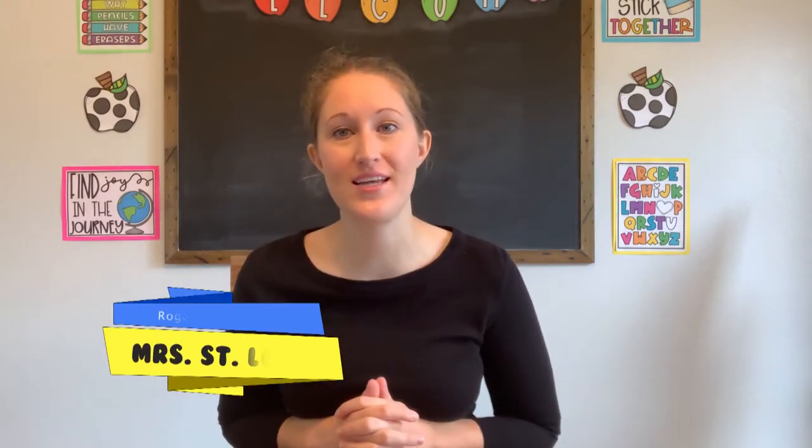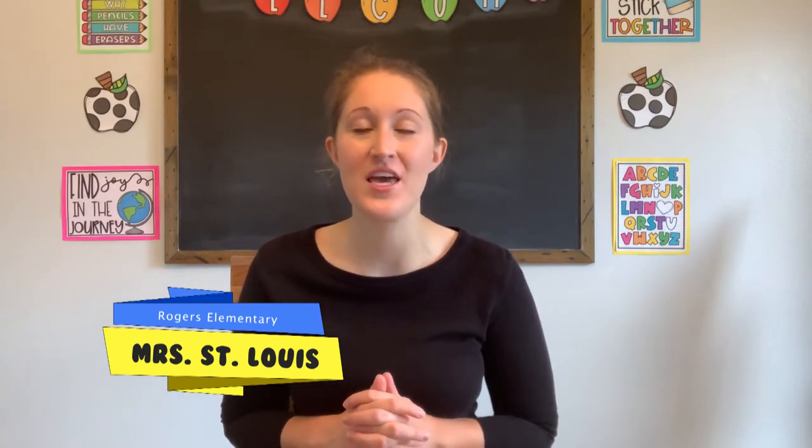Hi everybody, and welcome back to Room 9, our region's largest classroom. My name is Miss St. Louis, and I'm a teacher at Rogers Elementary School in the Melville School District, located in South St. Louis County. Today, I'm here to teach a reading lesson geared towards students in third grade, but all learners are more than welcome to join in and have fun with us. Let's get started.